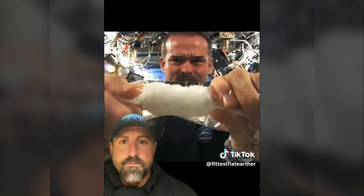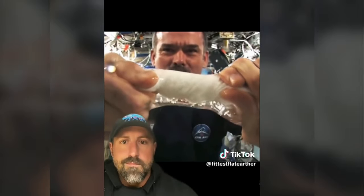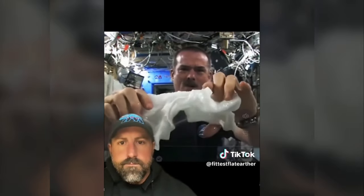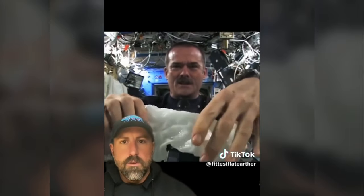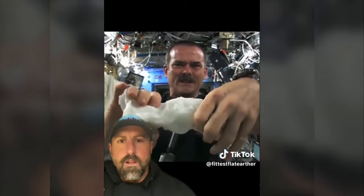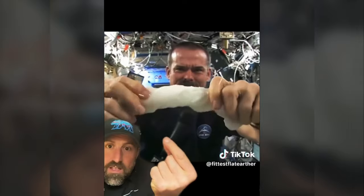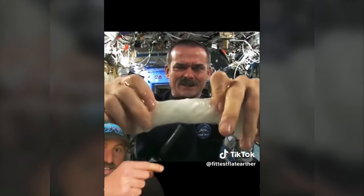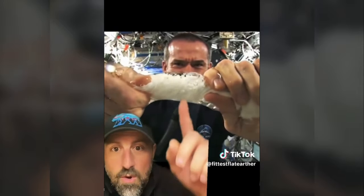Parabolic flight with an aircraft only gives you microgravity for 10 to 15 seconds at a time, maybe 20. He does this for over 30 seconds. The other interesting thing is watching the capillary action pull the water up over his hand — these are things that are fascinating to a scientific mindset. Let's listen to what the flat earther thinks about it.